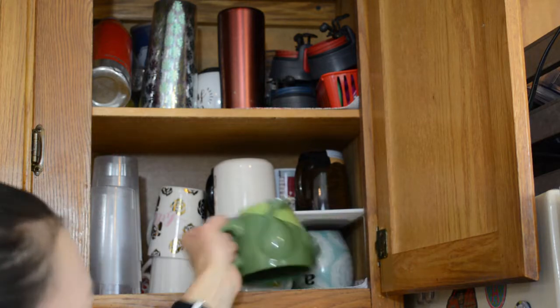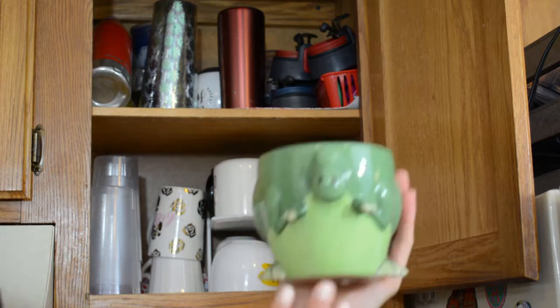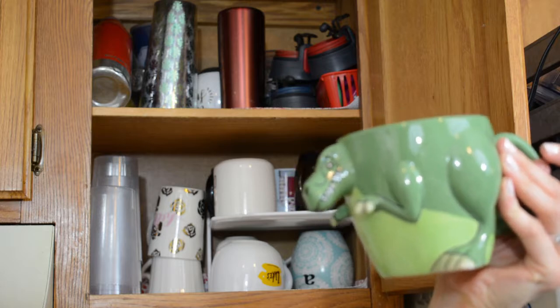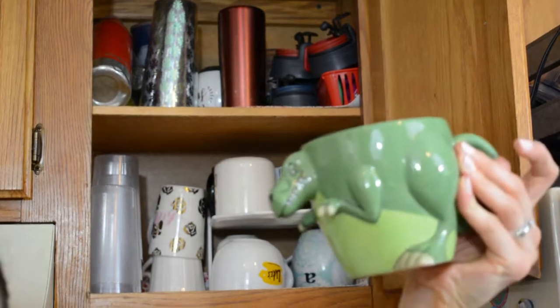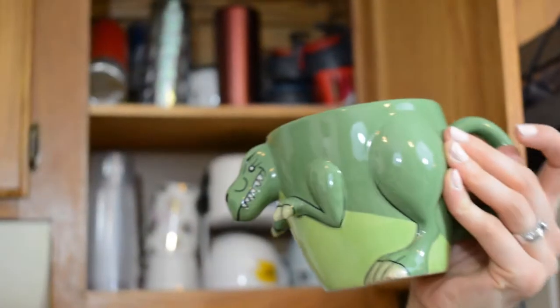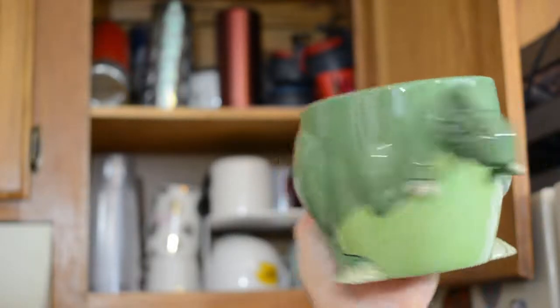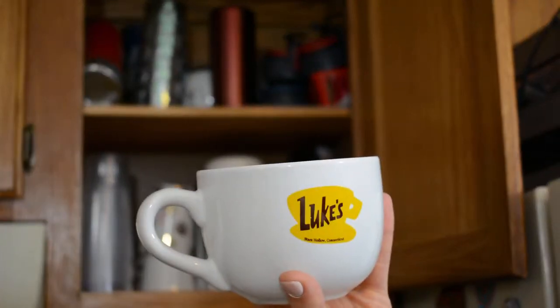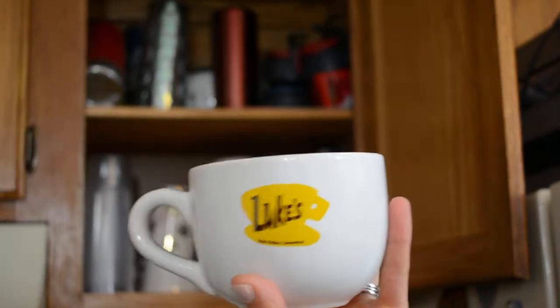Next one is also a favorite, also from ThinkGeek, but I don't think you can get it anymore — it's this super awesome T-Rex mug. My cousins actually got this for me for Christmas last year, and I absolutely love it, so obviously I'm totally keeping that. Next I have this Luke's Diner mug that I got from my in-laws for Christmas — it's super fun, nice and big. Keeping that.